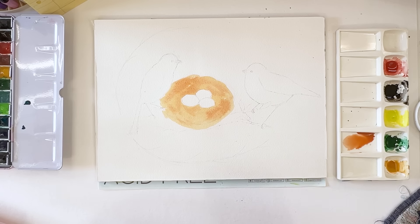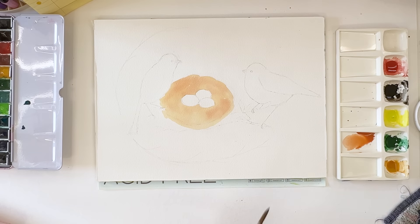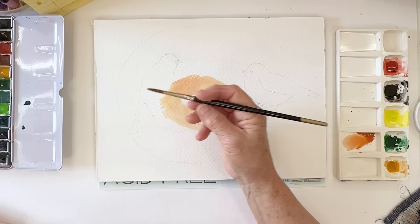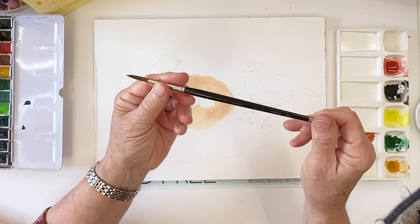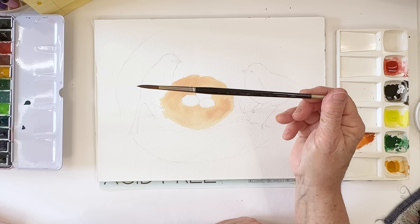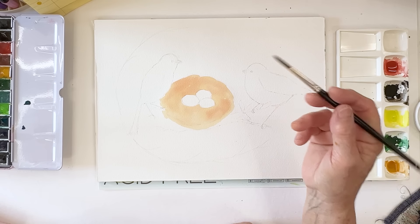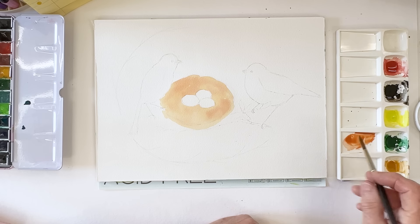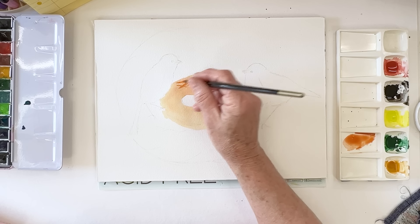Either we have to be patient or use the hairdryer - I always want to call it a vacuum cleaner, but it's actually a hairdryer. I should mention what brush I'm using: this is a Drawwell brush from Japan, a size seven round. If you're interested in these brushes, you can get them direct from Japan - information is in the description below the video. I don't have any affiliate relationship with them, but I like their brushes.